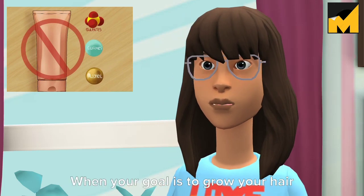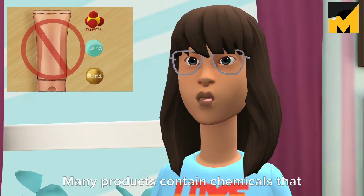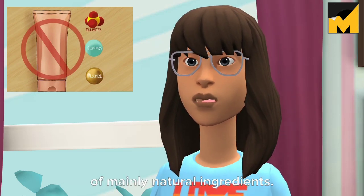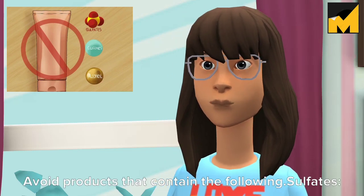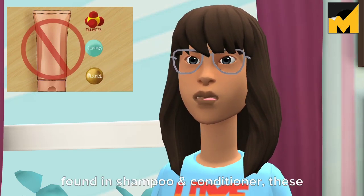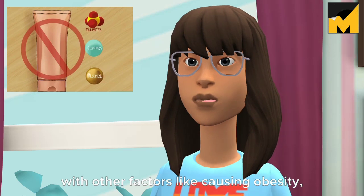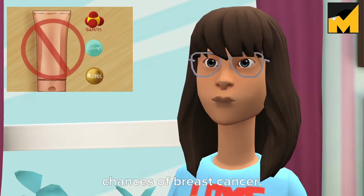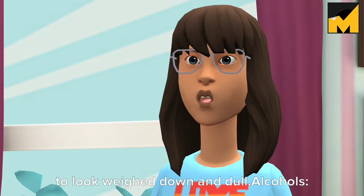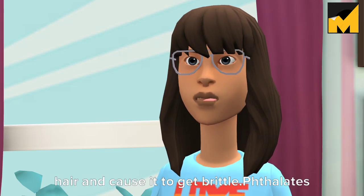Tip 6: Know what not to use in your hair. When your goal is to grow your hair out fast, it's important to pay attention to the products you use, as many contain chemicals that can damage your hair and cause it to be dry and brittle. Aim to use products composed mainly of natural ingredients. Avoid: sulfates, found in shampoo — these are harsh cleansers that strip your hair of natural oils and dry it out; parabens, found in shampoo and conditioner — these are irritants to the skin, cause swelling, and mimic estrogen, and are linked to disrupting the endocrine system and increasing chances of breast cancer; silicones, found in conditioner — these build up in your hair and cause it to look weighed down and dull; and alcohols, found in hairspray, gel, and other styling products — these dry out your hair and cause it to get brittle.